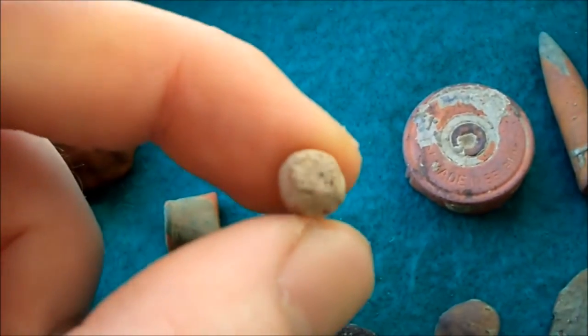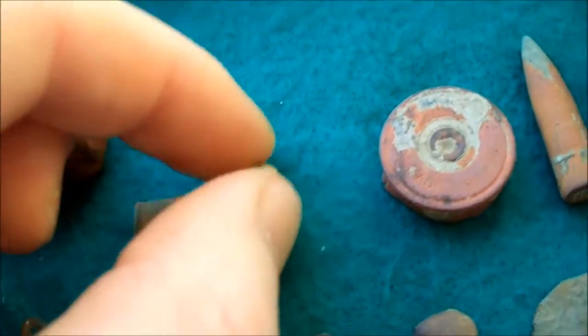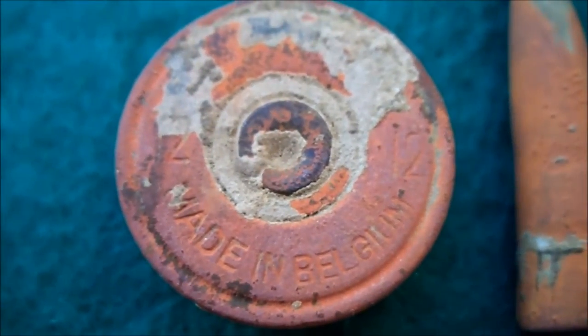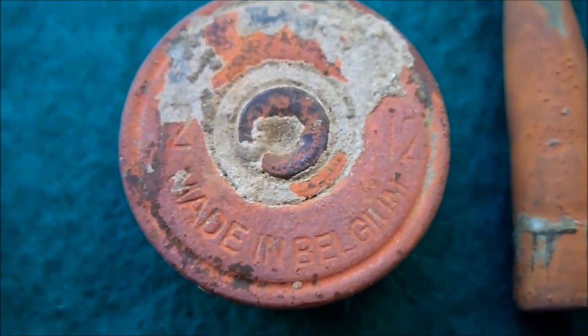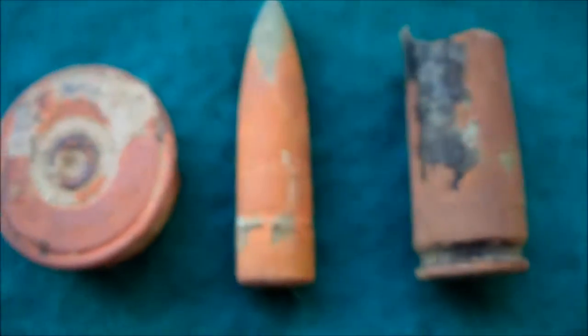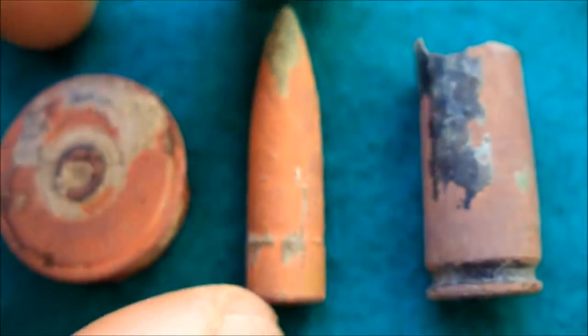This is a very little pellet — I think it's lead from a shotgun cartridge, not a musket ball. And this is a 12-gauge shotgun cartridge, made in Belgium. You can see '12' on it there.